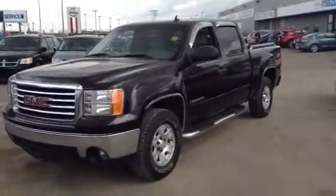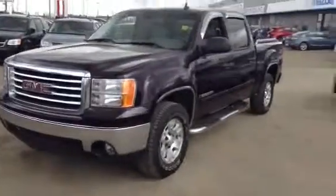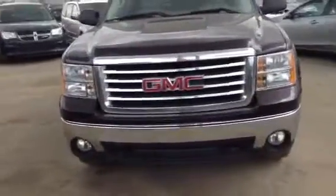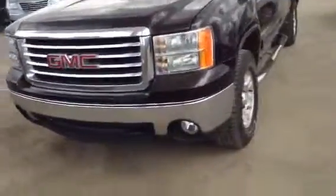Hi, this is James here at LA Mazda, and today I'll be showing you this 2008 GMC Sierra. This is a Z71 edition. It has a 5.3 liter Vortec, so tons of power — lots of get up and go, if you will.